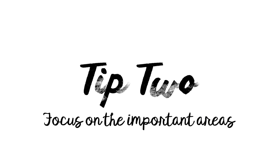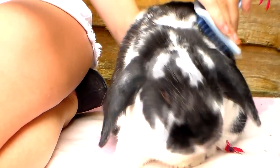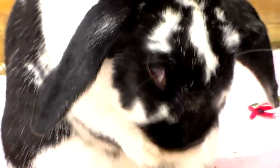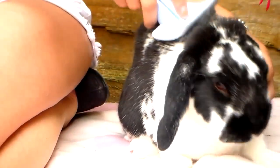Tip number two: focus on areas where your rabbit actually grooms itself, as removing loose fur from these areas can help prevent your rabbit from later ingesting loose fur while grooming themselves. Ingesting loose fur could eventually lead to a hairball, so by focusing on these areas first you're reducing that risk.